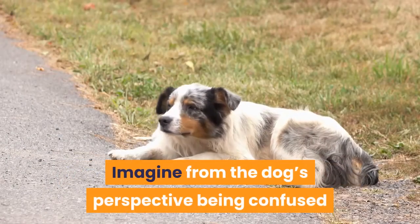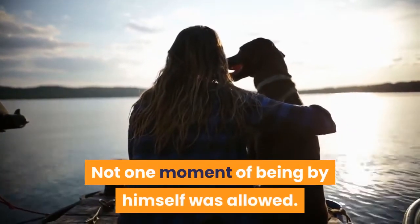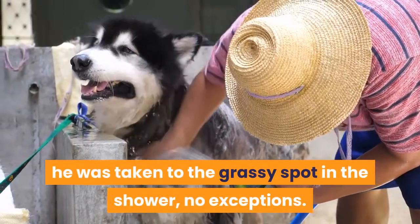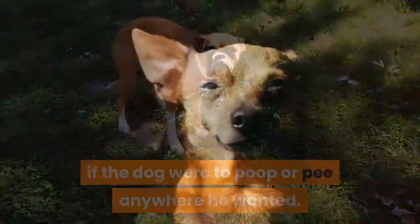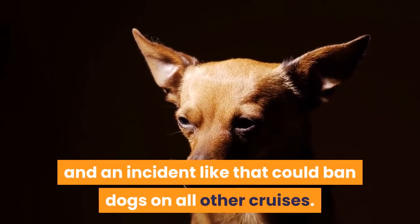Imagine from the dog's perspective being confused and just wanting a moment to get away so he could relieve himself. Not one moment of being by himself was allowed. If he was restless, he was taken to the grassy spot in the shower — no exceptions. We knew, as trainers, how bad it would be if the dog were to poop or pee anywhere he wanted. 20 years ago, guide and service dogs were much less accepted and an incident like that could ban dogs on all other cruises.